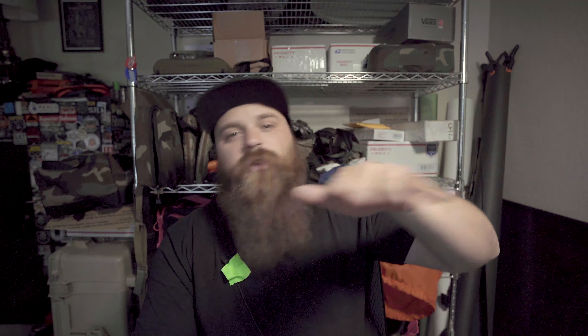I shot USPSA yesterday for the first time in about a year and a half — shot limited with the new STI DVC I bought from a buddy and finished right in the middle of the pack. I'm excited to get back into competitive shooting. My focus now is finding a range bag that supports one gun, eight or nine mags, lubrication, and hydration.